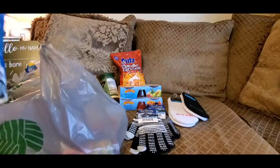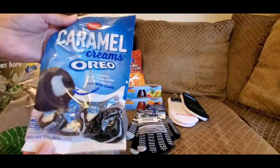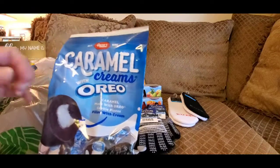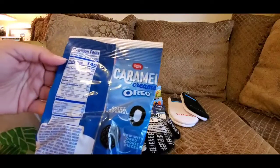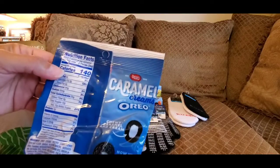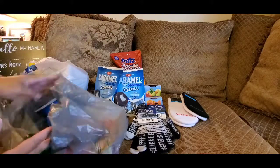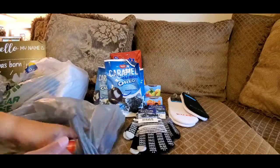I've never seen these before — look at this: caramel creams with Oreos! My baby brother Maurice loves Oreos, Oreo cakes, and ice cream cakes, so I went ahead and picked this up. I thought he'd like to try it. It has 15 grams of sugar; you can have three pieces for 140 calories. They're like caramel creams or caramel cow tails — similar to that. I got three bags since I'm making treat bags.